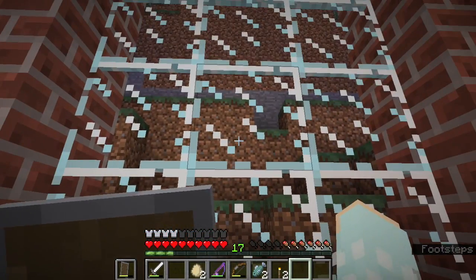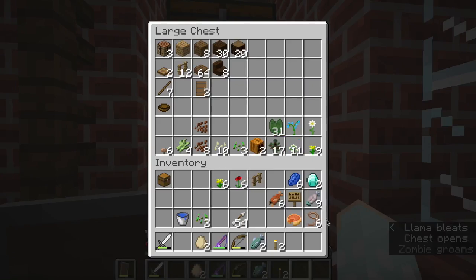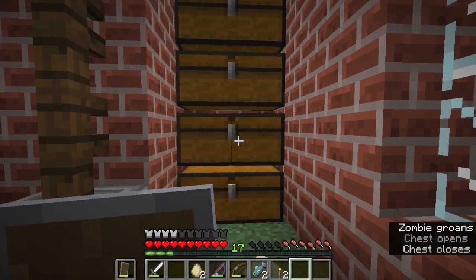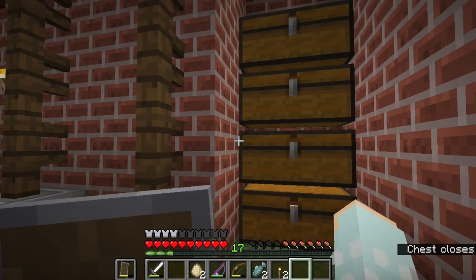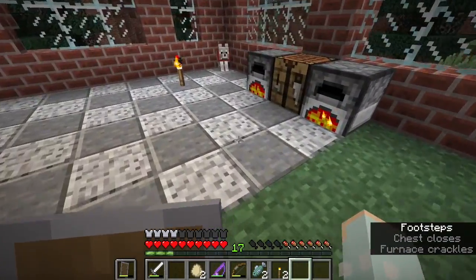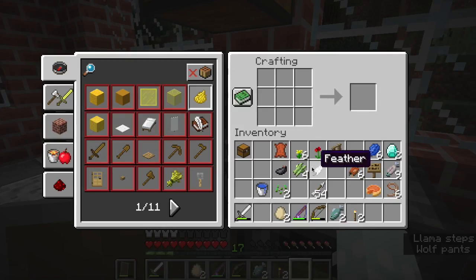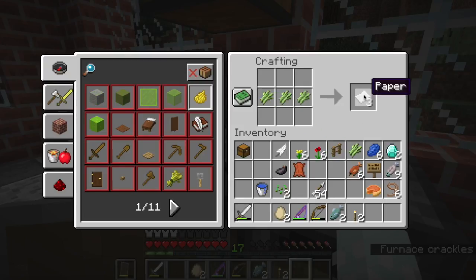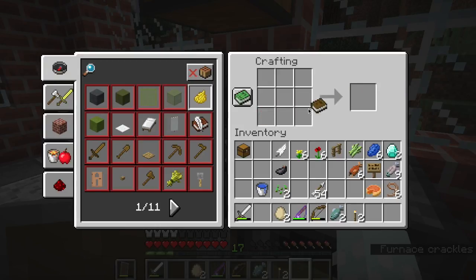I think I might have the ingredients to make a book already. I need sugar cane — I do have sugar cane. Do I have a feather? Yes, I do! I was prepared for once. Okay — paper, then a book, and then a book and quill.